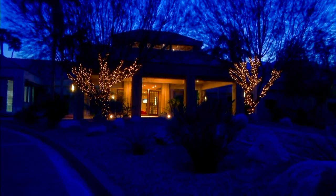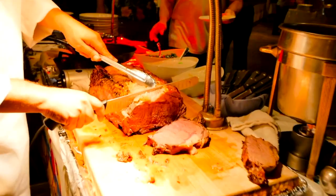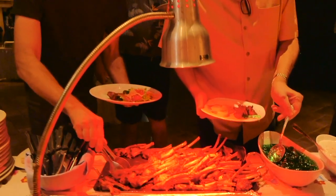The newly renovated Desert Princess Palm Springs Clubhouse is the center of social life here. Seasonal parties, special events, as well as weekly game nights and restaurant specials are all here.